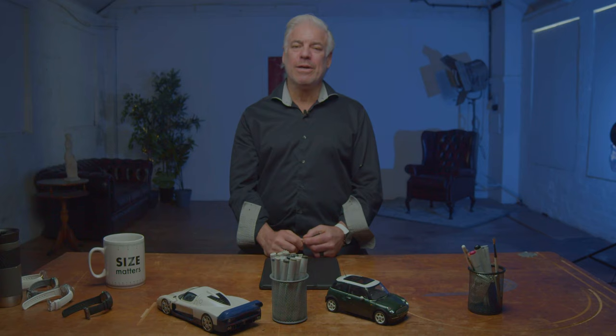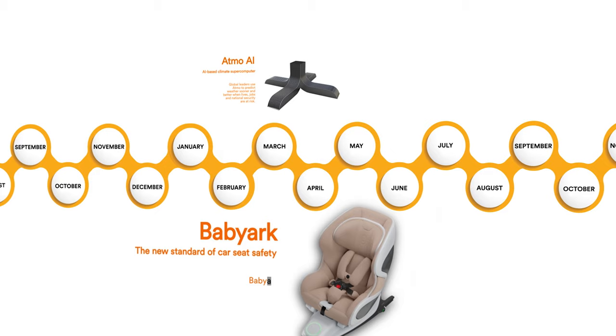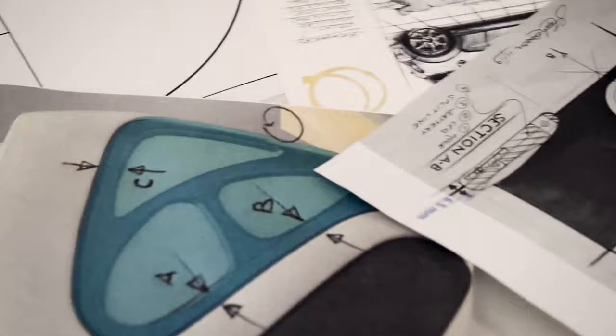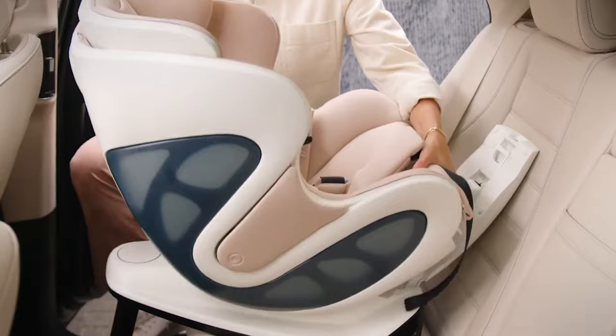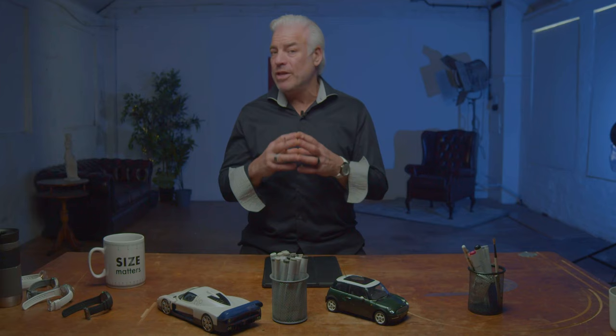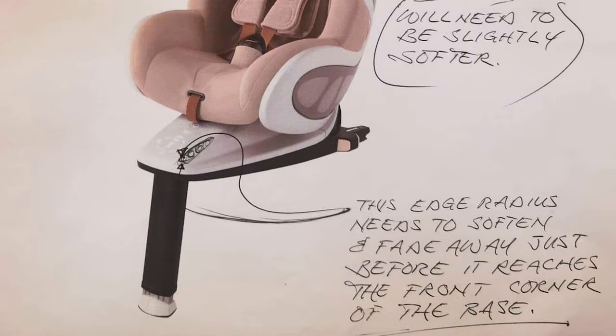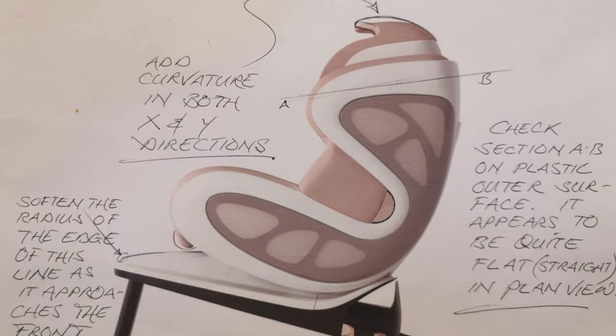Moving on from the Atmo, the next project, which actually started in 2020 but wasn't finished until 2022, is the BabyArc. The product started out as high-tech and also looking at what we call biomimicry, or nature's way of designing. In other words, how does nature approach designing things for safety? The basic initial concept of the design theme was based off the shape of an egg. The structural shape of an egg is a certain shape due to its strength.